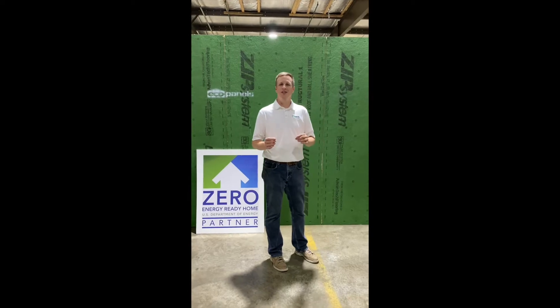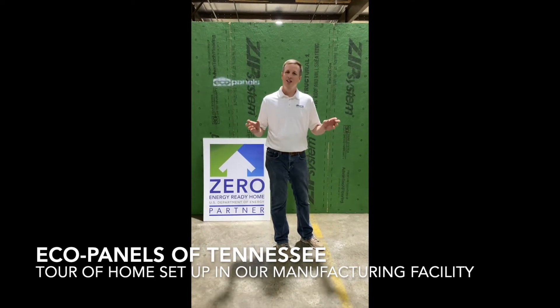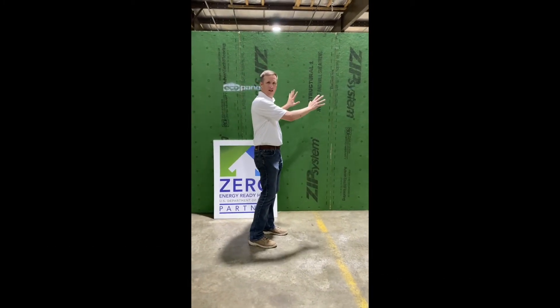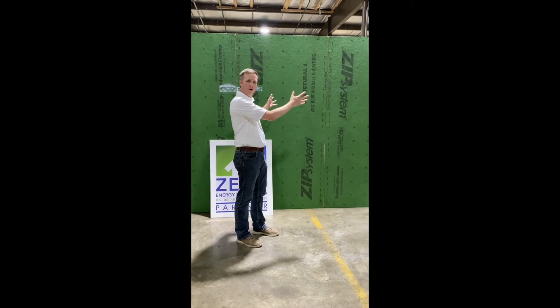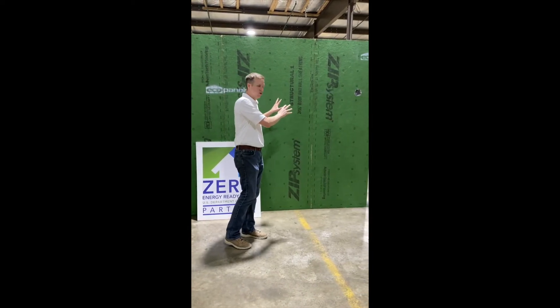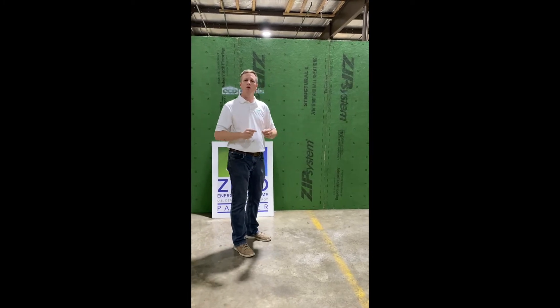Hey there, Josh Beasley with Eco Panels of Tennessee. We're in our manufacturing facility in Hermitage Springs, Tennessee, and we just set this wall system up. Basically, this is the exterior walls for one of our customers. This will be a home that goes to Georgia, and this home is being built with SIP panels — structural insulated panels.